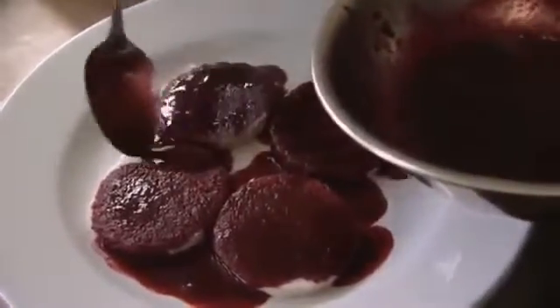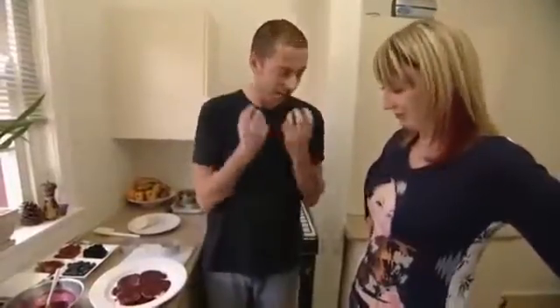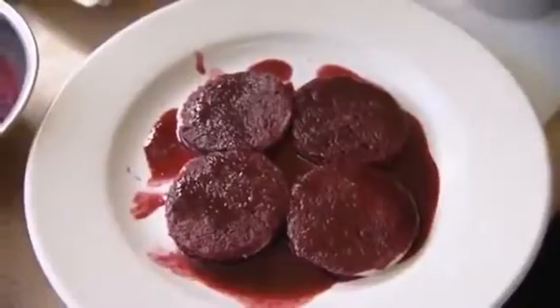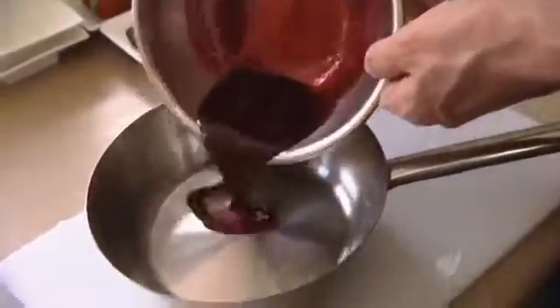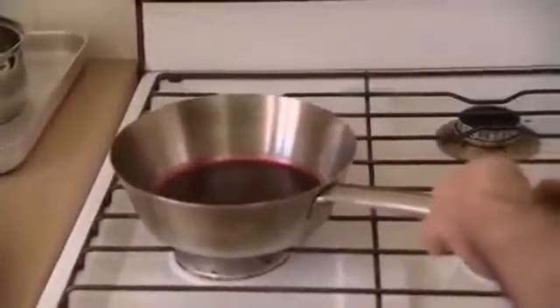We do need to soak this bread. The worst thing in a summer pudding is when you go through the bread and it's still white in the middle — it's got to be saturated. Let that sit for another couple of minutes while we get the stewed fruit going. This is the leftover coulis that we made. So we're just going to put this sauce back on the stove and add all this fruit.